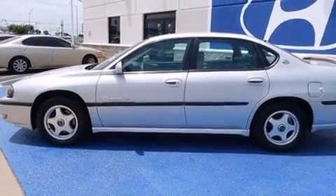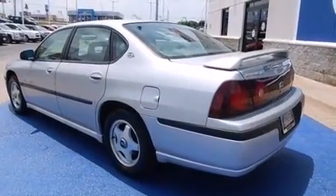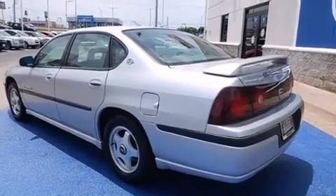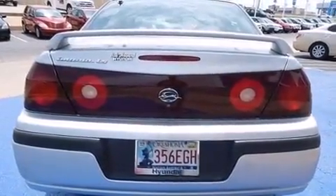Come test drive this 2002 Chevrolet Impala. This four-door sedan still has fewer than 70,000 miles. It features a front-wheel drive platform, an automatic transmission, and a refined six-cylinder engine.